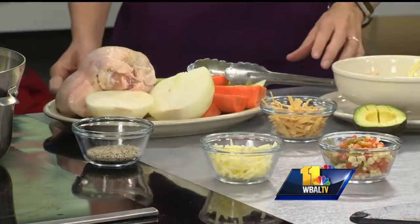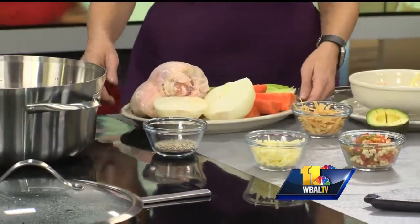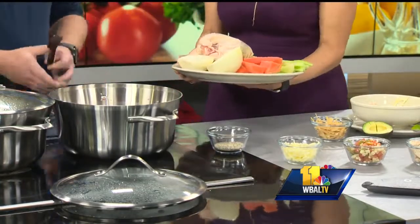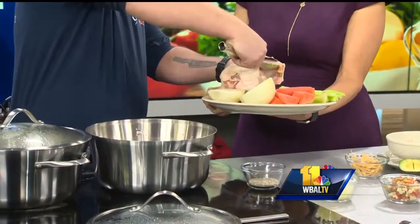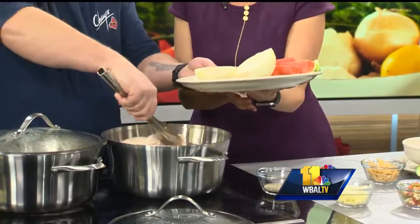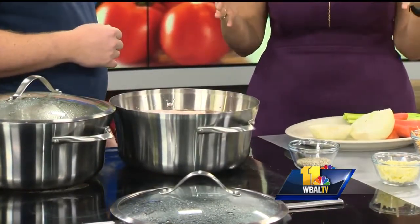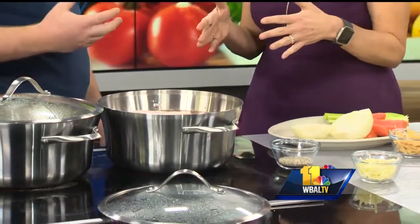We've got a little bit of a base going already. We literally put everything right in the pot the way it looks here on the plate. I'd be careful with the chicken — it might make a little bit of a splash with that hot water. We bring the chicken to the pot gently. In there you have the onions just the way they look on the plate, the carrots — which are on steroids by the way, I've never seen carrots that big — and then your celery right in there.